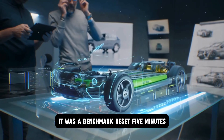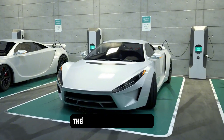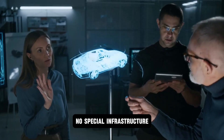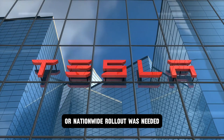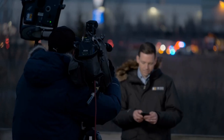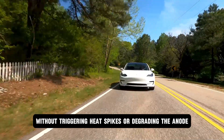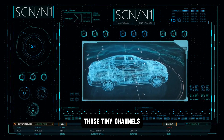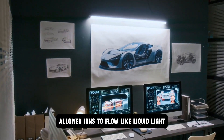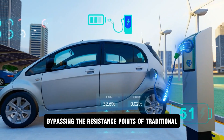What happened next wasn't a stunt — it was a benchmark reset. Five minutes, not 50 or 30, to 80% capacity. The audience didn't applaud. They stared, because the implications were seismic. No special infrastructure or nationwide rollout was needed. Just a new cell chemistry and a hypercharge interface engineered to channel energy through nano-structured pathways without triggering heat spikes or degrading the anode. Those tiny channels, self-assembling through AI-predicted formation models, allowed ions to flow like liquid light, bypassing the resistance points of traditional batteries.